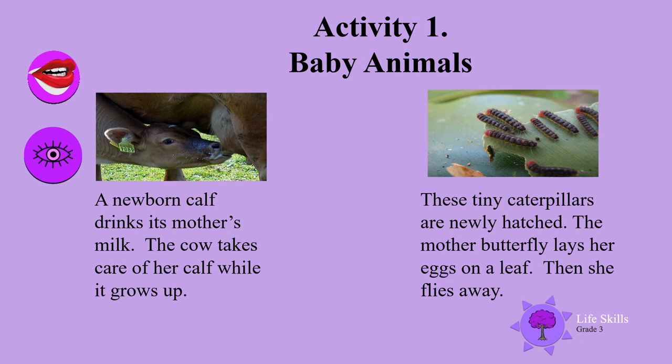These tiny caterpillars are newly hatched. The mother butterfly lays her eggs on a leaf, then she flies away.